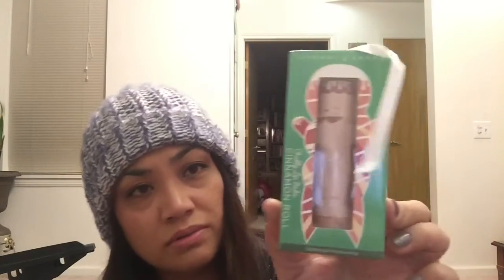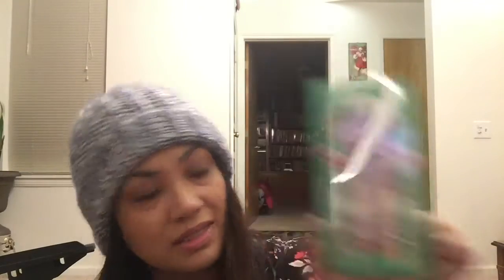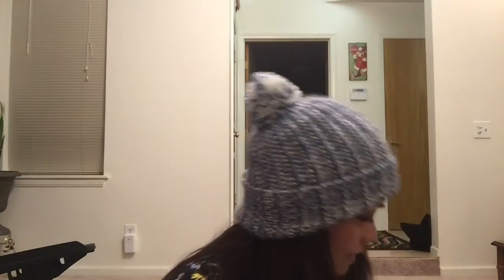Then we found this Cherry Tree Chubby lip balm in cinnamon roll flavor, and then the same brand but in sugar cookie. There's also another emoji item — it's like a luggage tag, but my daughter loves this emoji so I'm sure she'll just hang it off her dance bag.